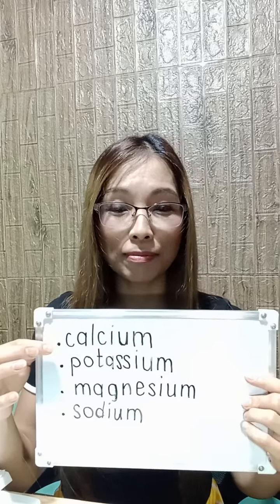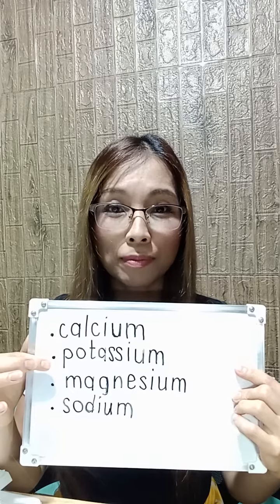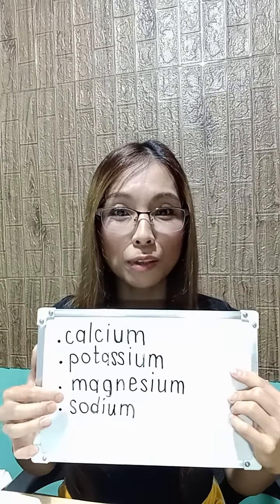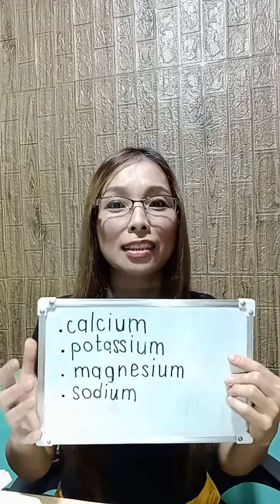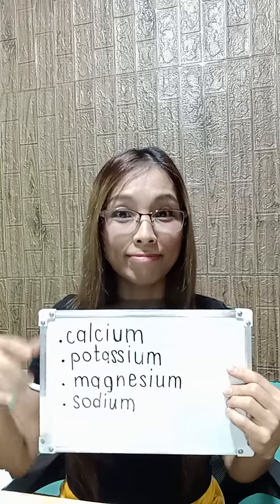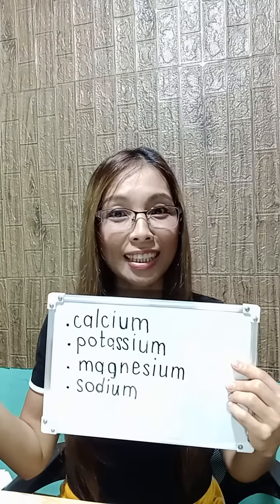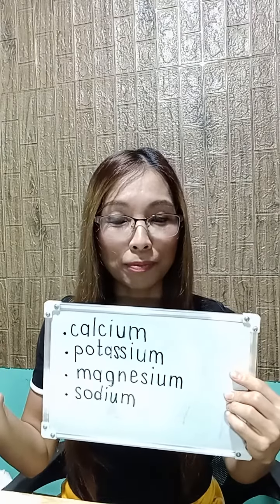So let's try it out again one more time. We have calcium, calcium. Next one is potassium, potassium. The next one is magnesium, magnesium. And the last one is sodium, sodium. We have to try our best to pronounce it correctly. One more time: calcium, potassium, magnesium, and sodium.